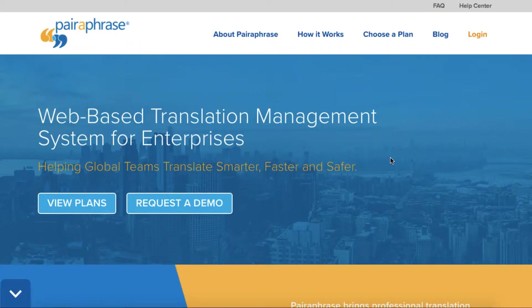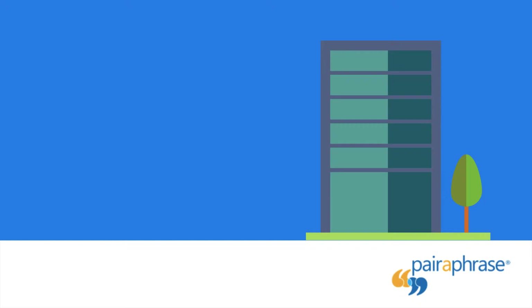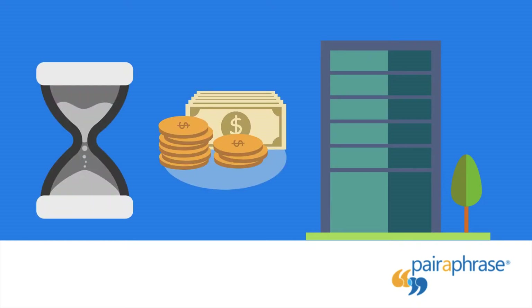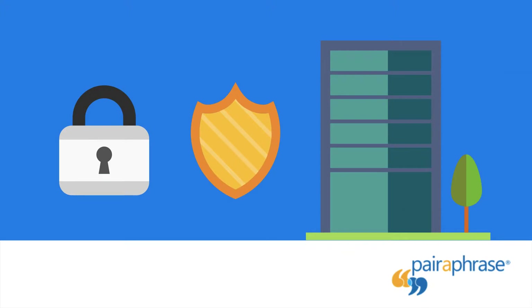Welcome to Paraphrase, a web-based translation management system for enterprises. Paraphrase is used by organizations that want to save significant time and effort on producing high-quality translations while keeping their data secure and confidential.